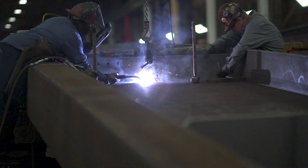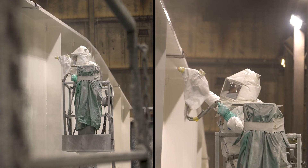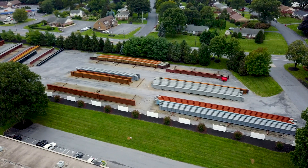After the girders and the miscellaneous is built, we run the pieces through a blaster and then from there it goes to our coatings department where they spray anywhere between one and five coats of paint before it gets cured and out the door. You can have anywhere from a 30-foot girder up to a 150-foot girder, and all those are fastened together using bolts.